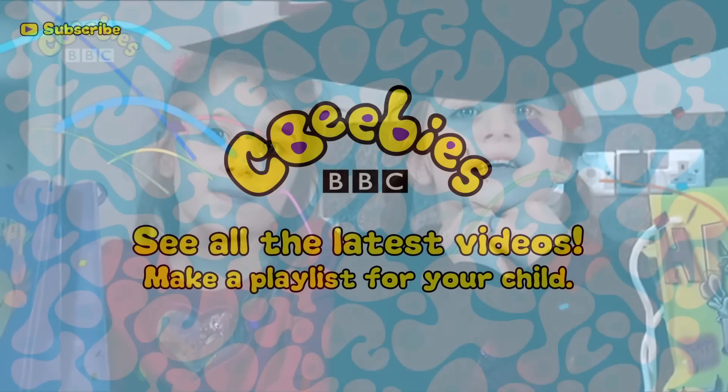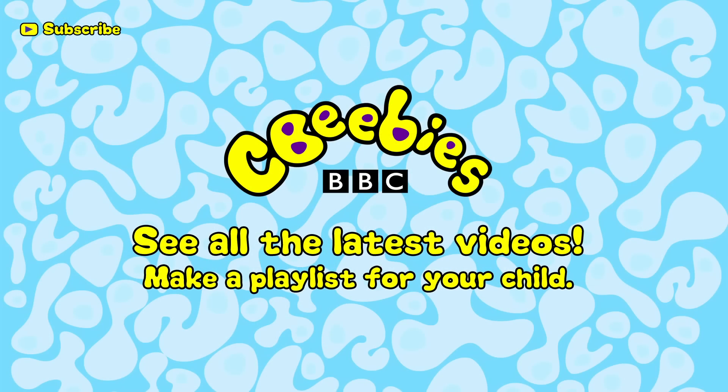We can't wait for Purim! Find out when we add new clips and build a playlist especially for your child by subscribing for free to the CBeebies YouTube channel.